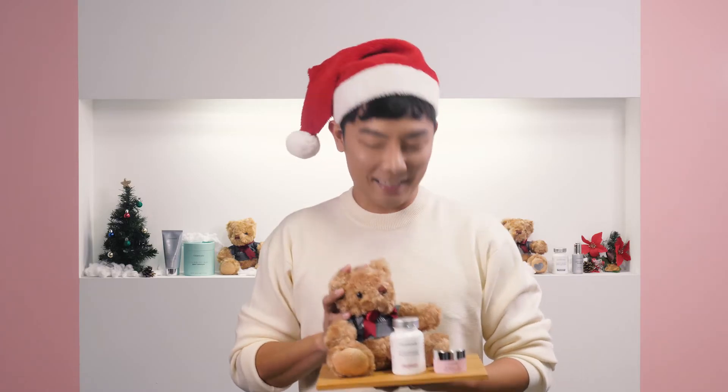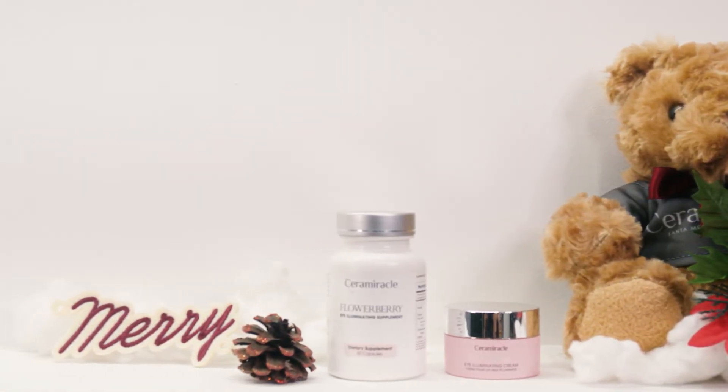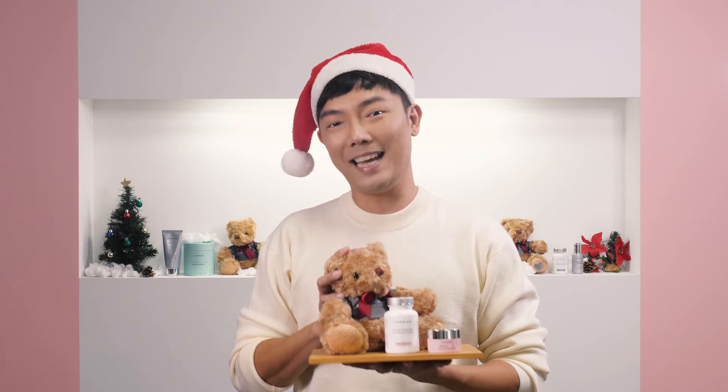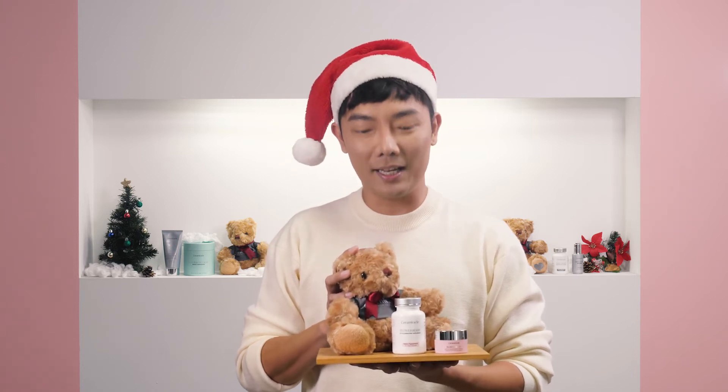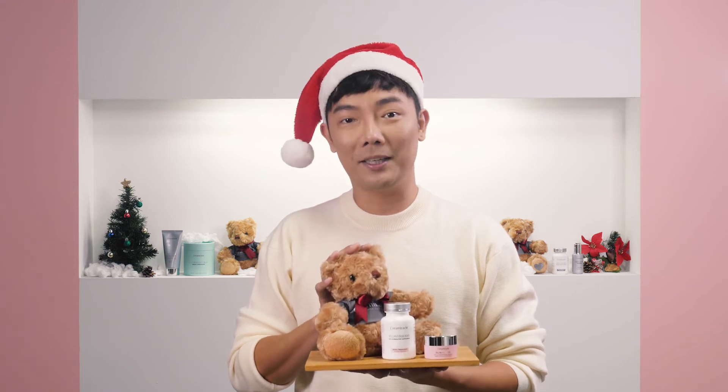The next gift Sam is bringing us is the gift of ageless eyes, and this is the Bright Eye Set which has the Flower Berry Eye Cream and Eye Supplement. Christmas is the time we spend extra time with our loved ones and friends, and this duo is going to help you keep your eyes bright and beautiful at all times.